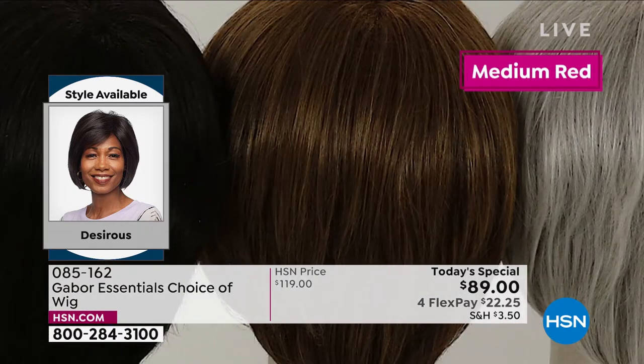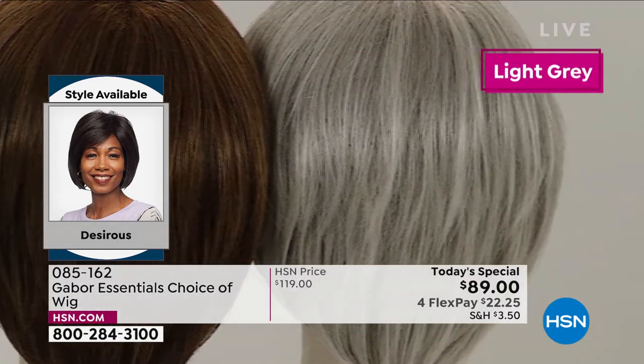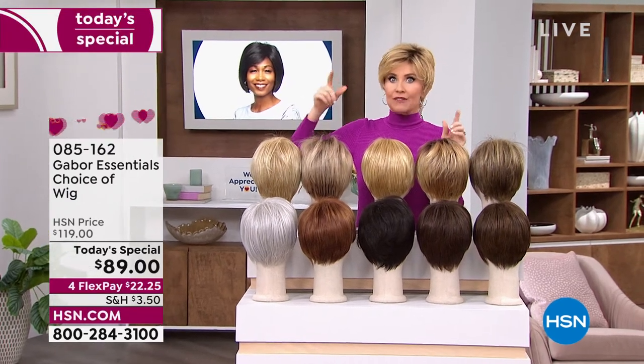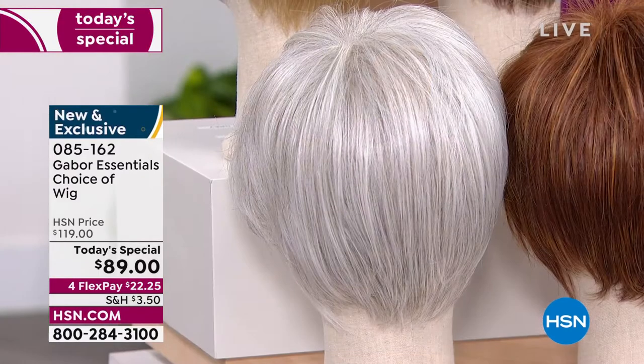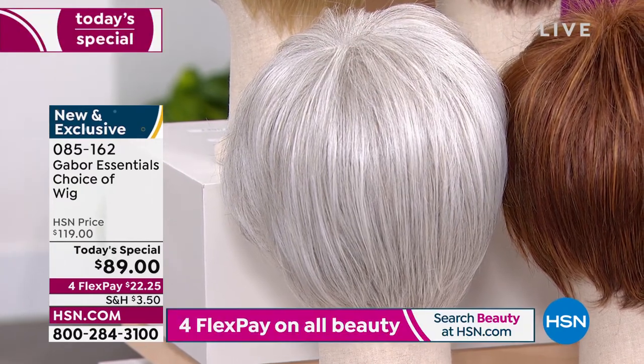The quality of your Gabor wigs is absolutely incredible — soft, beautiful, very natural looking. Try a new color. If you've always wanted to be red, go for the red. Maybe you're thinking about growing out your hair and letting it go gray — try that gray. You can go all gray at once and then grow your hair out if you're trying to do that. This is a beautiful icy gray with no yellow.